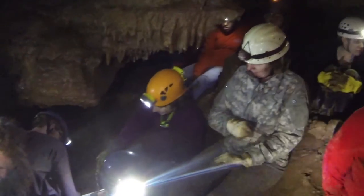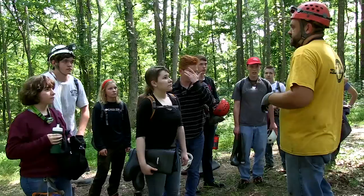I actually attended Project Caves about 20-something years ago when I was a kid. It definitely changed my life and hopefully it will change these kids too. It's amazing.